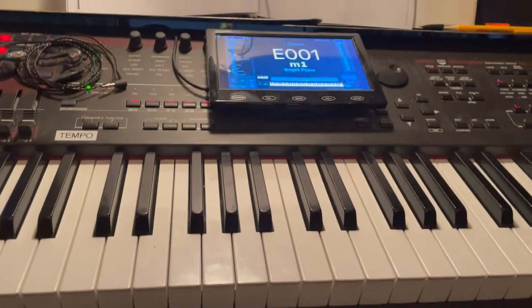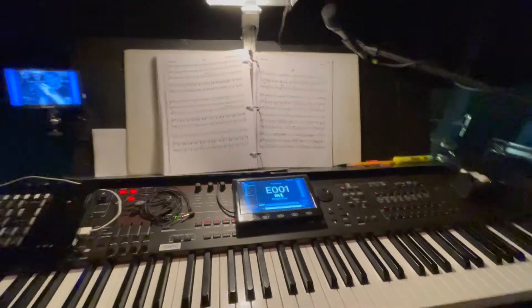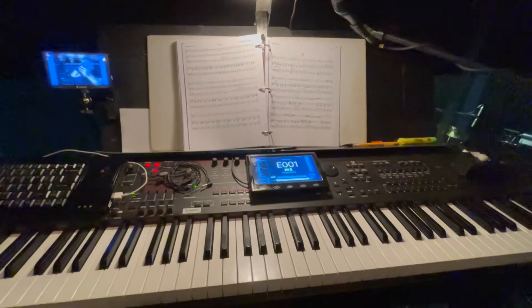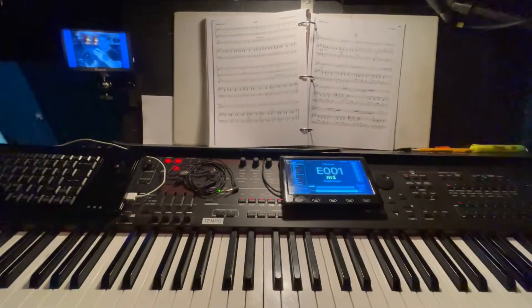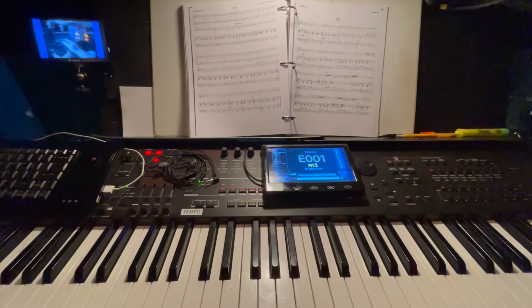So here at my station, if I can zoom out to make you see it a little bit better, I have, of course, my keyboard where I'll play everything, and there's my score. But I've got some cool tech that really makes the show sound like it does.